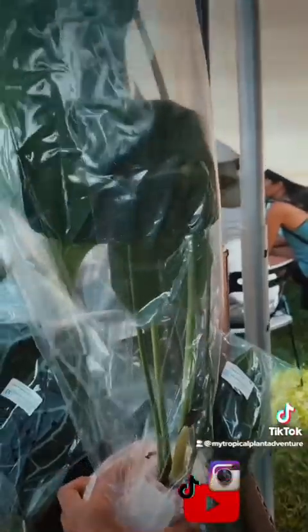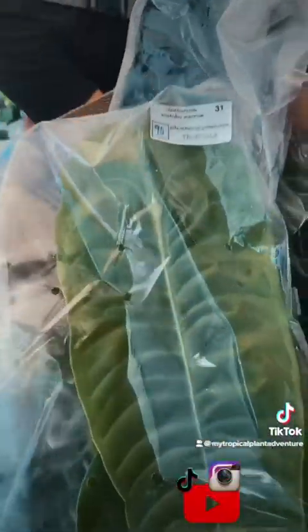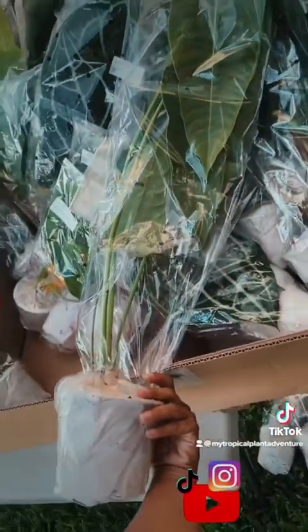Very large strap-leaf Anthurium Pallidiflorum — only 45 buckaroonies. And look at the VGI, the king right here. Look at the size for 90 bucks. Insane.